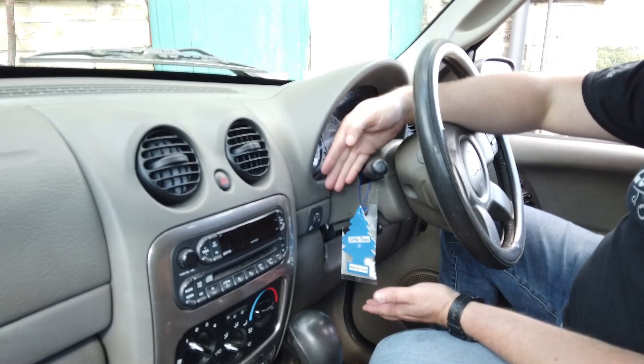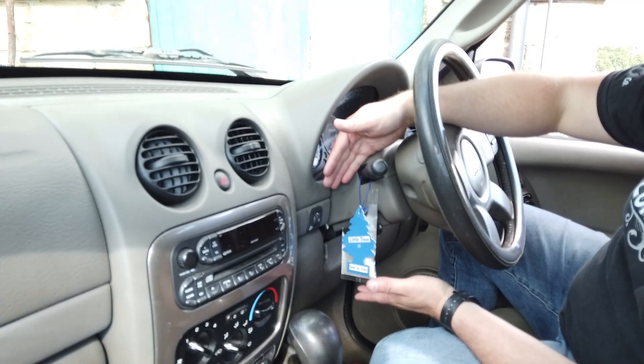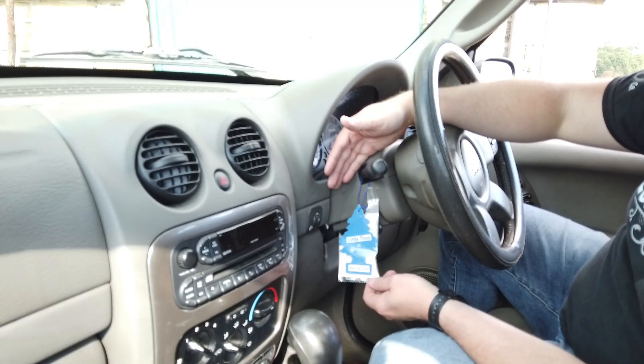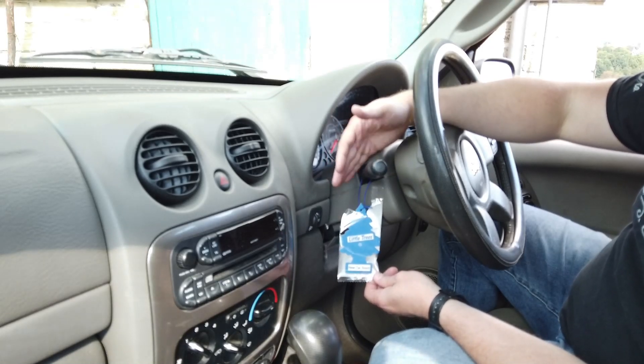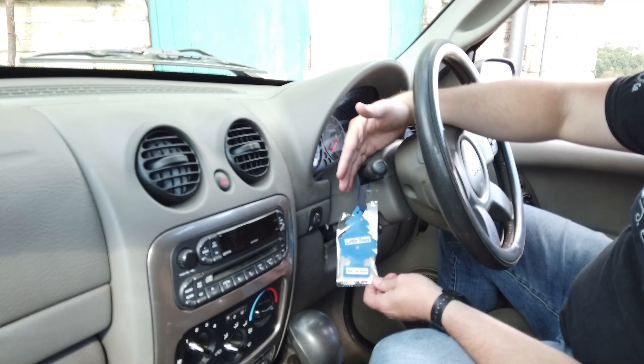I've modified it with a new car scent magic tree — which is actually called Little Trees here — so I don't have to wash it inside because I've added the new car scent. You know, we don't have to worry about that.